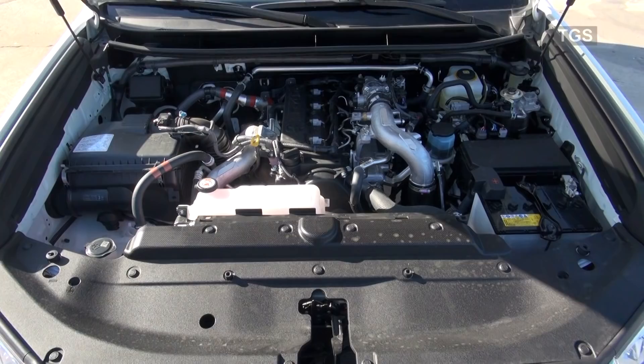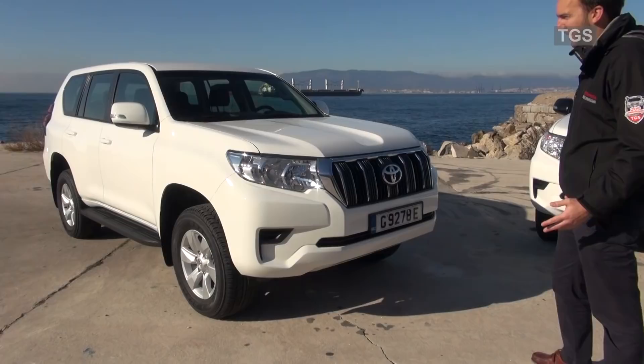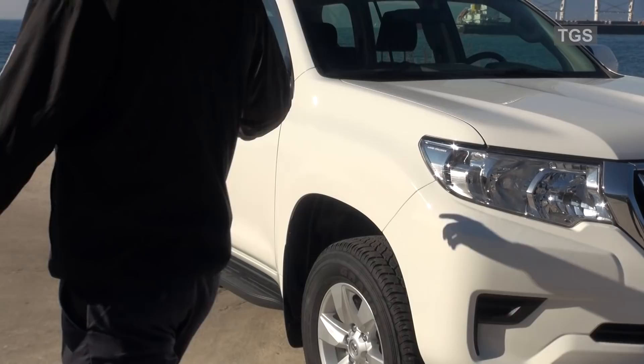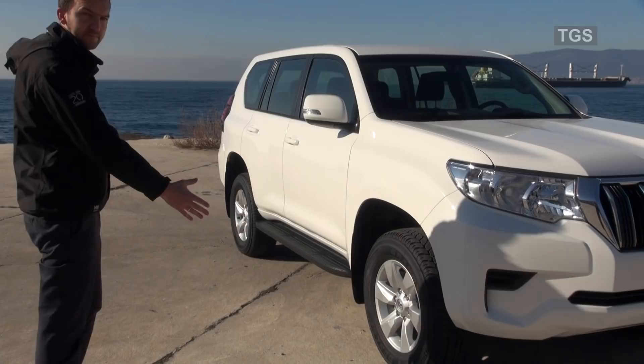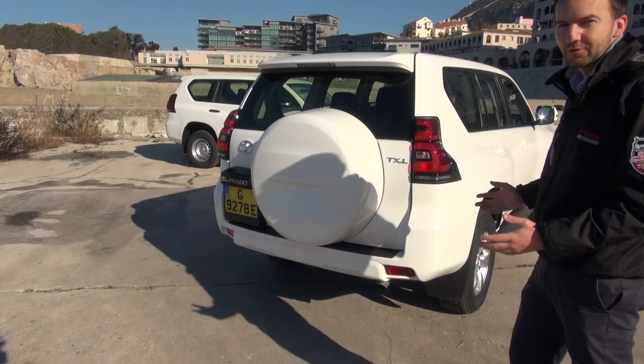We've had a quick look at the TX model parked to my left. Now we're going to look at the TXL, which is a 3.0-litre turbo diesel engine. As you can see, it does look slightly different to the TX — you've got the chrome grille, the white colour-coded mirrors, and colour-coded door handles as well. We have alloy wheels instead of steels. And if we move to the back of the vehicle, the TXL comes with a colour-coded ABS plastic rear wheel cover, whereas the TX didn't come with a cover at all.